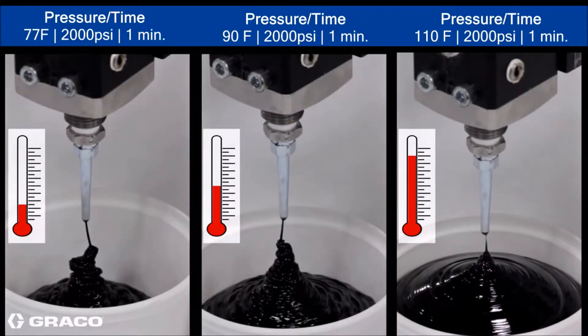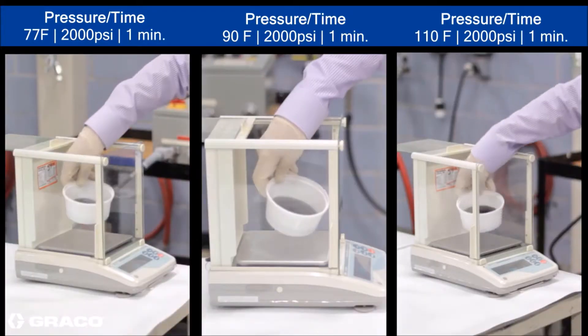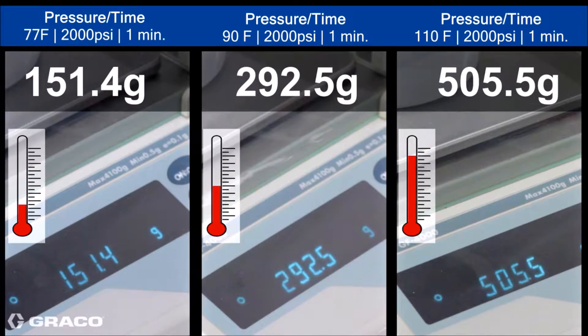The following demonstration illustrates what could be happening with your applications as temperature changes if you're not utilizing the PCF technology. The amount of material used can increase over three times.